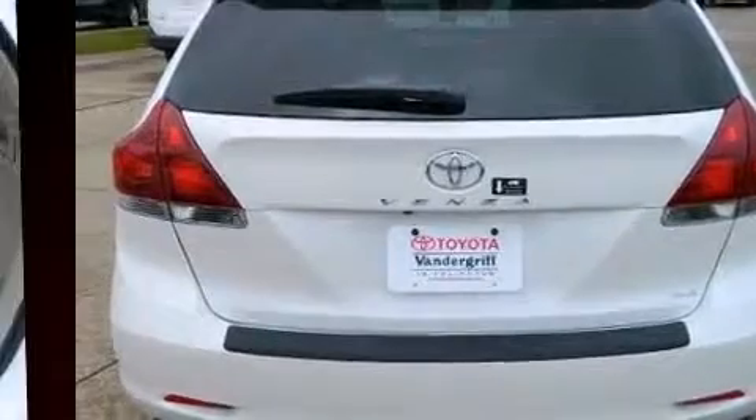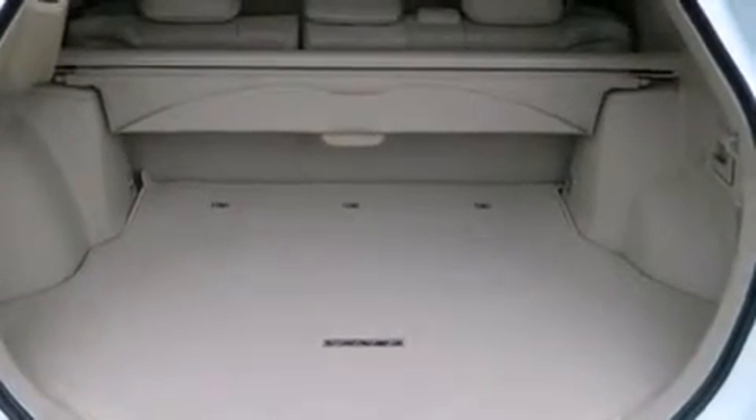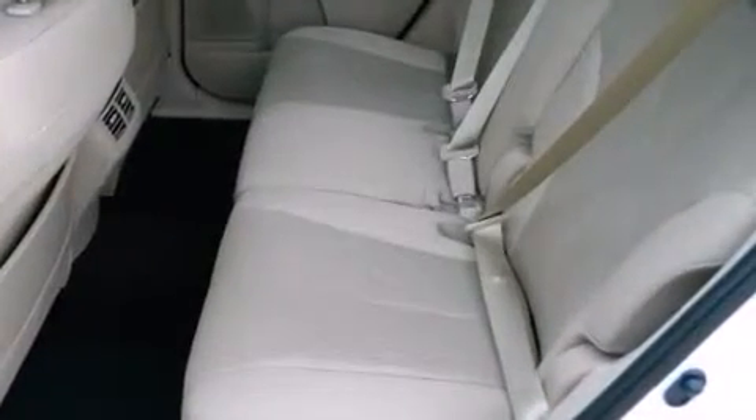Top features include a split folding rear seat, a tachometer, a trip computer, an automatic dimming rear-view mirror, and air conditioning.